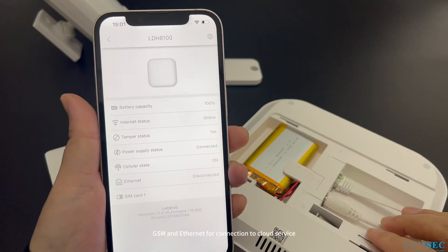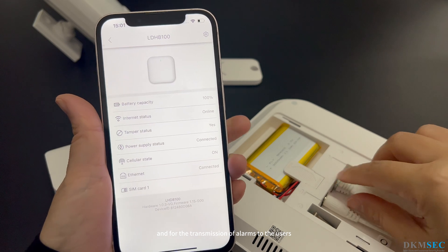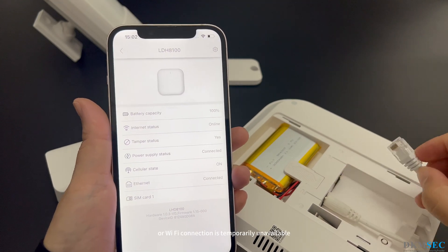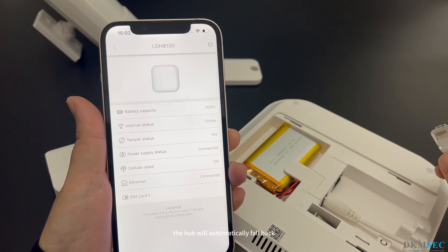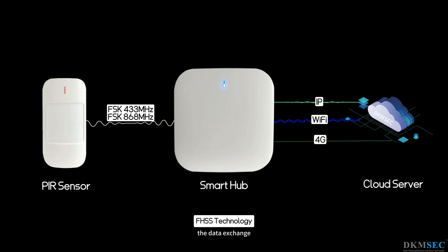The hub uses GSM and Ethernet for connection to the cloud service and for the transmission of alarms to the users and the security company. If the Ethernet or Wi-Fi connection is temporarily unavailable, the hub will automatically fall back on the mobile network.